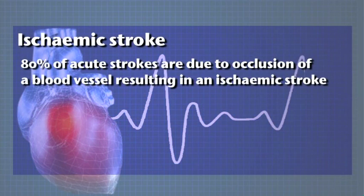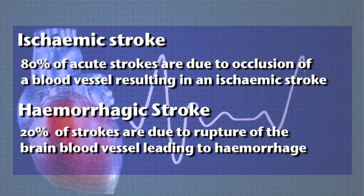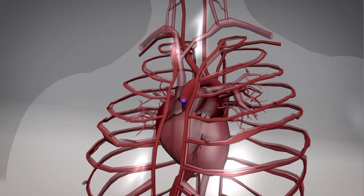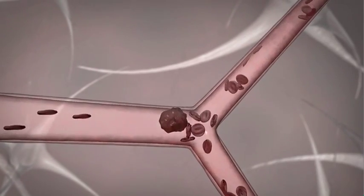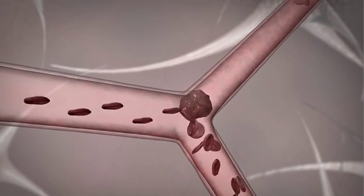About 80% of acute strokes are due to occlusion of a blood vessel resulting in an ischemic stroke. The remaining 20% are due to rupture of a brain blood vessel leading to haemorrhage. On the ischemic side, one common mechanism is a blood clot in the heart or in the great vessels of the neck and chest that flies off into the brain and causes blockage. In other cases, very tiny small blood vessels in the brain become blocked and tend to produce less severe strokes.